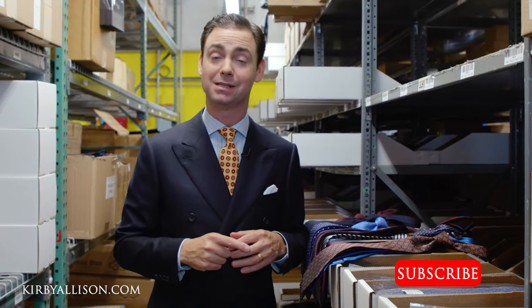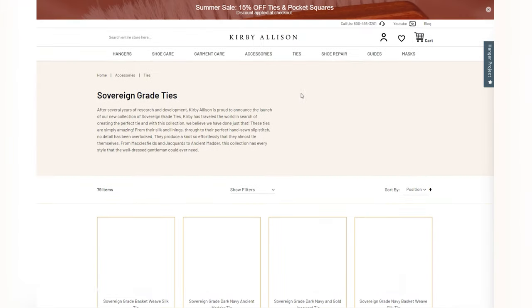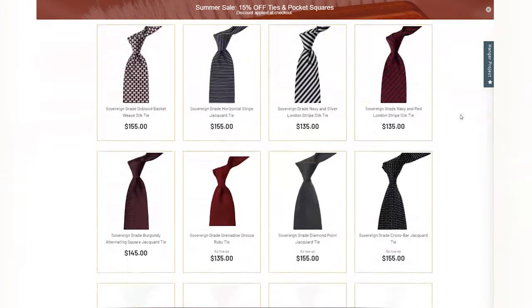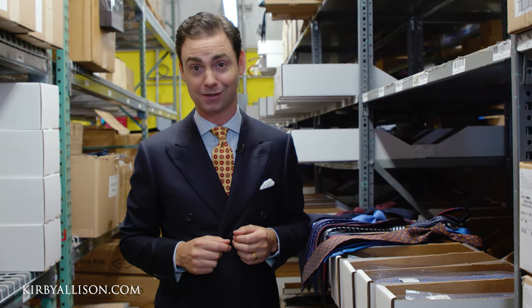The purpose of this video was to be a quick primer on the different factors and characteristics that go into determining the proper tie length. If you have any questions, please ask them in the comments below. Check out our other tie videos — we're filming an entire series this week. Make sure you visit kirbyallison.com and check out our exceptional collection of Sovereign Grade Neckties. I'm Kirby Allison — thanks for joining me.